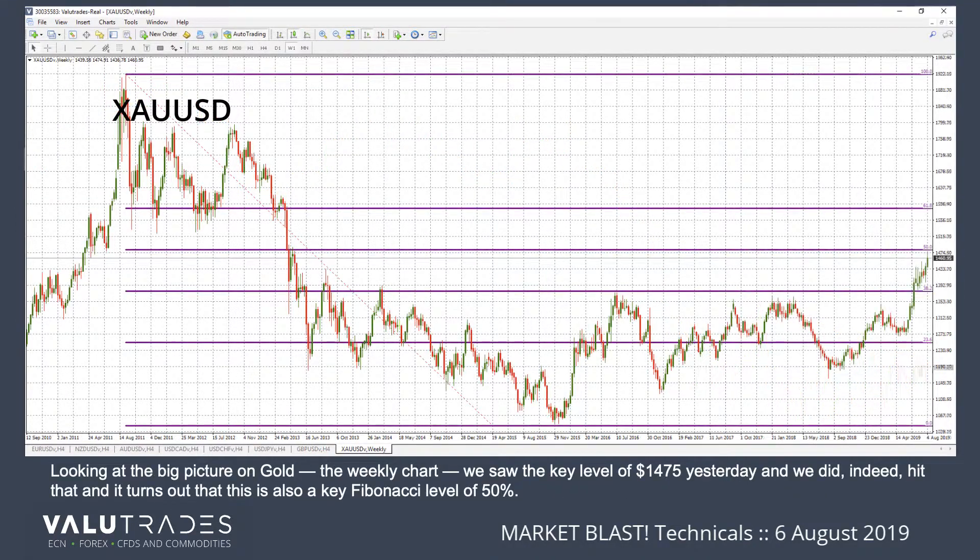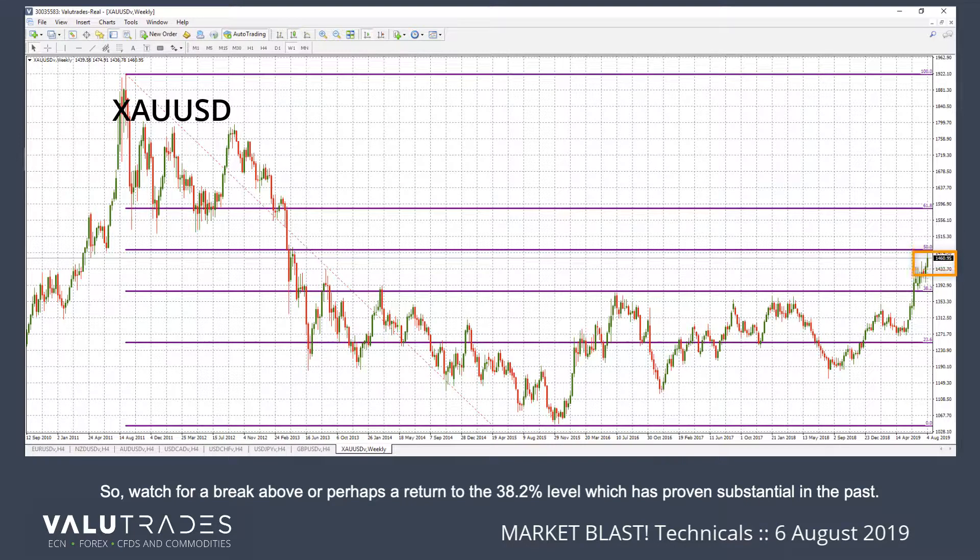Looking at the big picture on gold — the weekly chart — we saw a key level of $1475 yesterday, and we did indeed hit that. It turns out this is also a key Fibonacci level of 50%. So watch for a break above, or perhaps a return to the 38.2% level, which has proven substantial in the past.